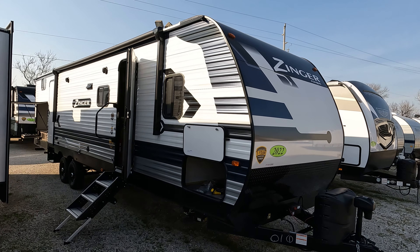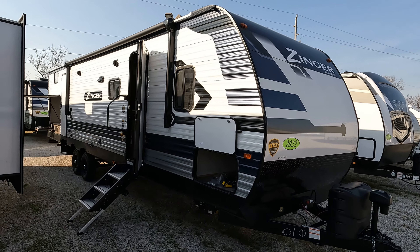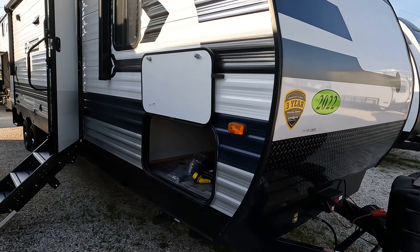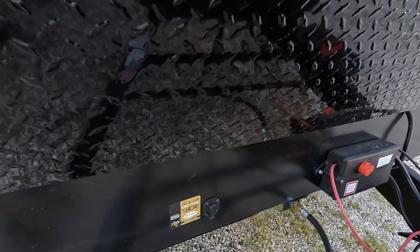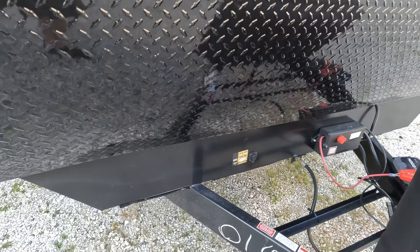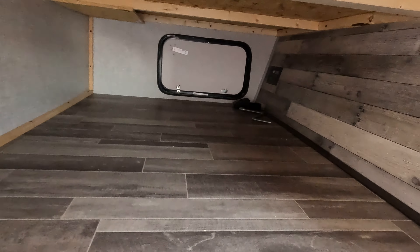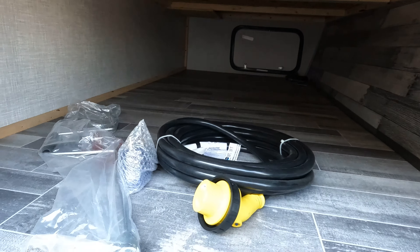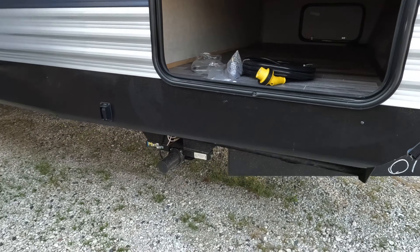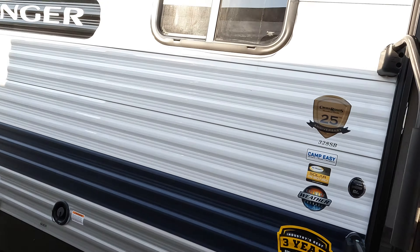Today we have a Crossroads Zinger 328 SB, probably the most popular floor plan that Zinger has, at least on my lot. It is prepped with solar, and in the pass-through on the backside there's a cutout prep as well, so you can definitely use that. It does have a power tongue jack and power stabilizers with a nice solid step entry.